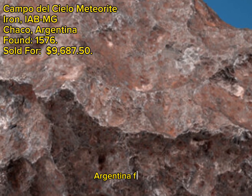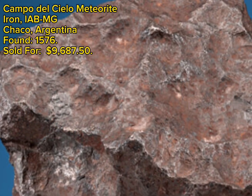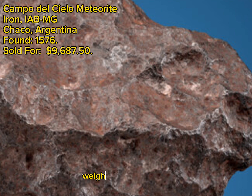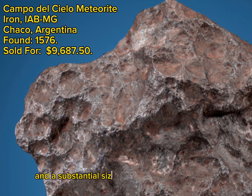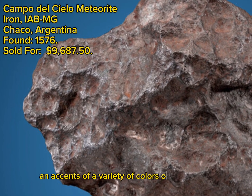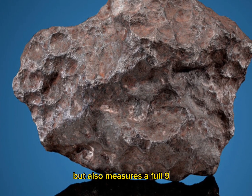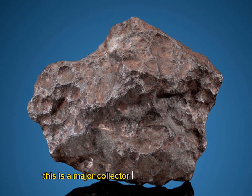Campo del Cielo Meteorite, Iron, Chaco, Argentina, found 1576, sold for $9,687.50. Full of regmaglypts, thumbprints, over its highly cratered surface, this hefty meteorite representing the Campo del Cielo fall in Argentina is massive, weighing 11.4 kilograms, 25 pounds. An awesome shape, a beautiful brownish coloration, and a substantial size combined to make this metallic offering a superlative display specimen. Accents of a variety of colors over the planetary surface add pockets of contrast to the already upper-echelon piece. The IABMG iron example is big and bold but also measures a full 9 inches across, making it as large as it is compelling. This is a major collector meteorite for any cabinet.